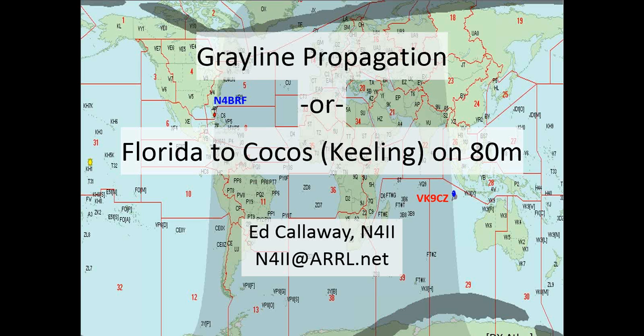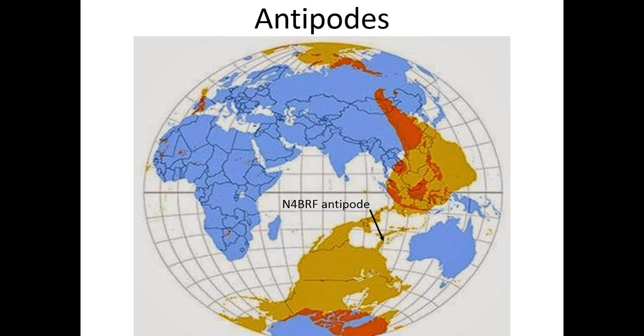Just to make sure everybody is up to speed on terminology: the antipode is the spot on the earth on the opposite side from where you are. In this case, at the club station N4BRF in Boca Raton, Florida, its antipode is shown off the western coast of Australia, and that's going to have a lot to do with things as they unfold.